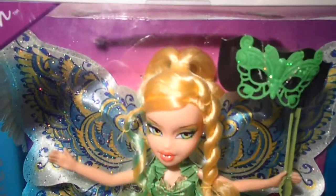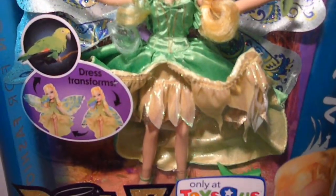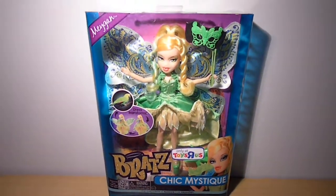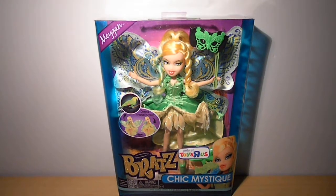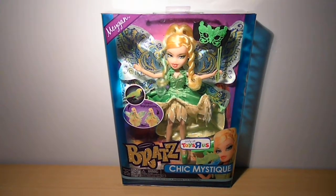And the next review will be on Bratzilla's Back to Magic Victoria Antique. So stay tuned for that. Give this review a thumbs up, subscribe to my channel, and thank you for watching. See you in the next one. Ciao.